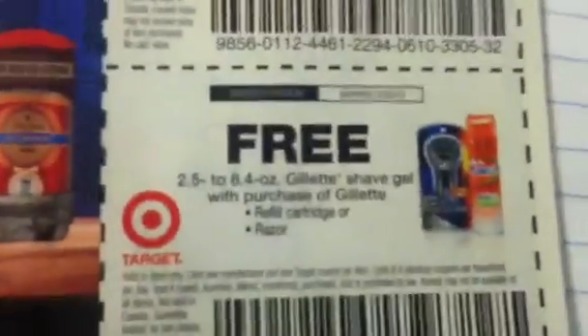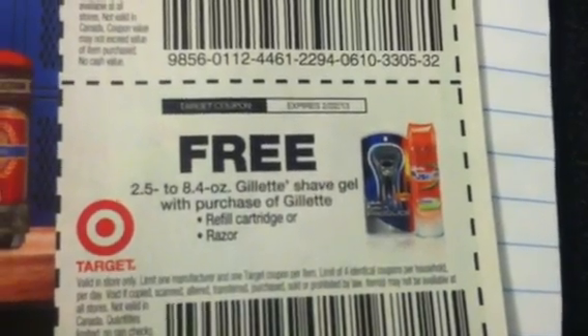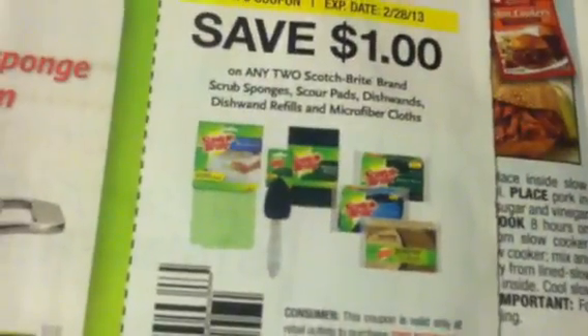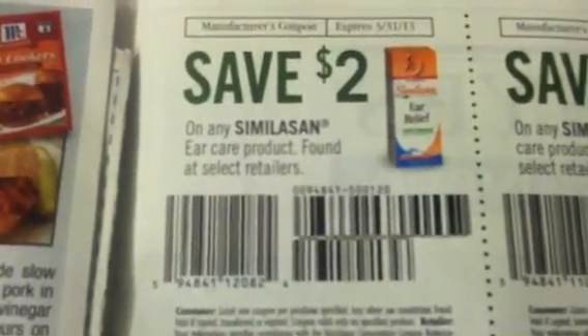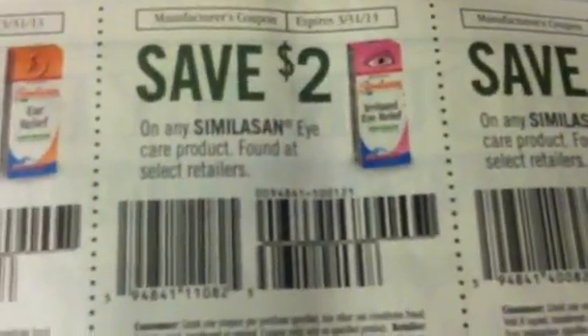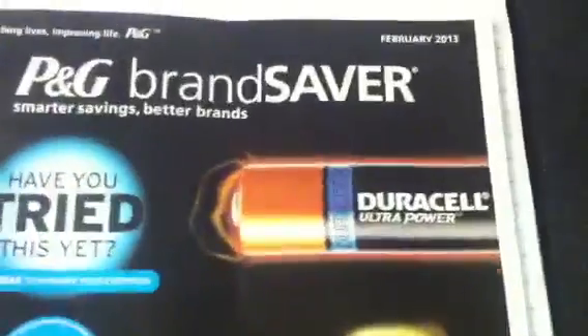And we got free Shave Gel with the purchase of the Refill or the Razor. $1.00 off on the Scotch Brite. And that's all that I have for this particular SmartSource that I received. And then the P&G for February — let's get started.